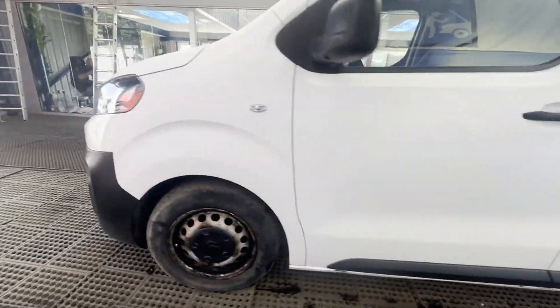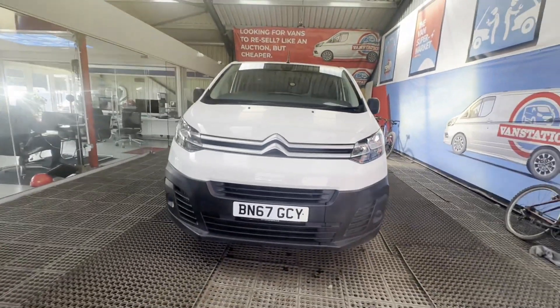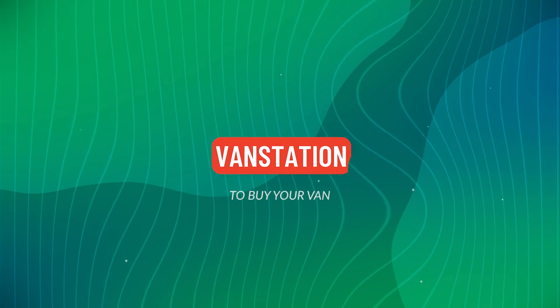EU status: Euro 6. HPI clear. CAP retail: £7,825 plus VAT. Click the link in the description for pictures and more info. Alternatively, call or WhatsApp us on 07401 199 723.